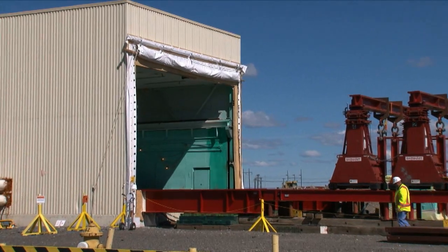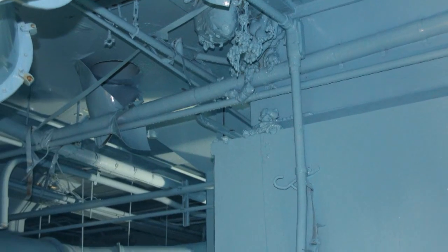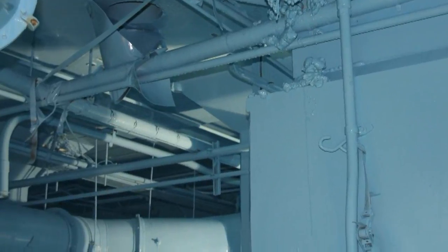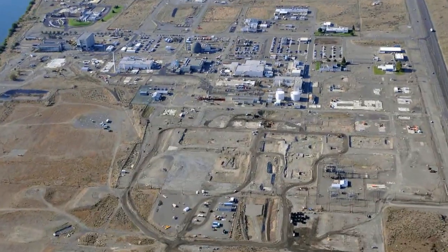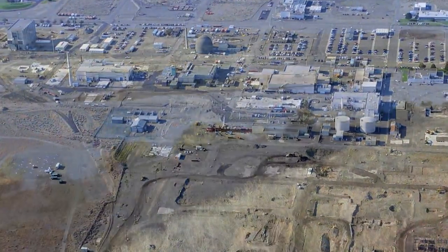Many years of work were required to stabilize the 327 building under a coating of fixative before the hot cells could be removed. The building is located in Hanford's 300 area, about one and a half miles north of Richland.